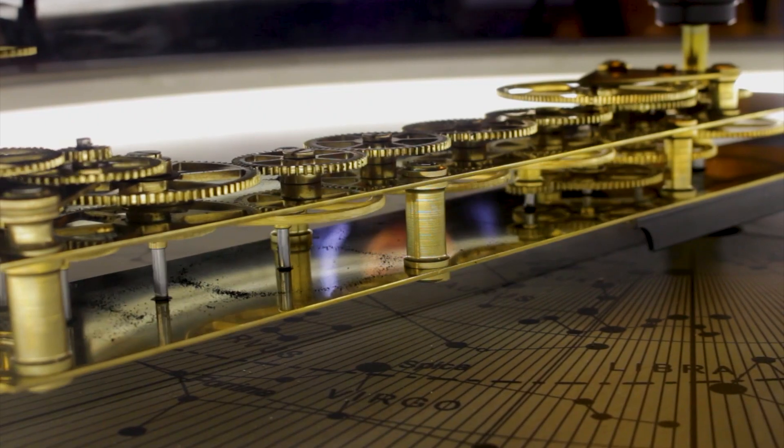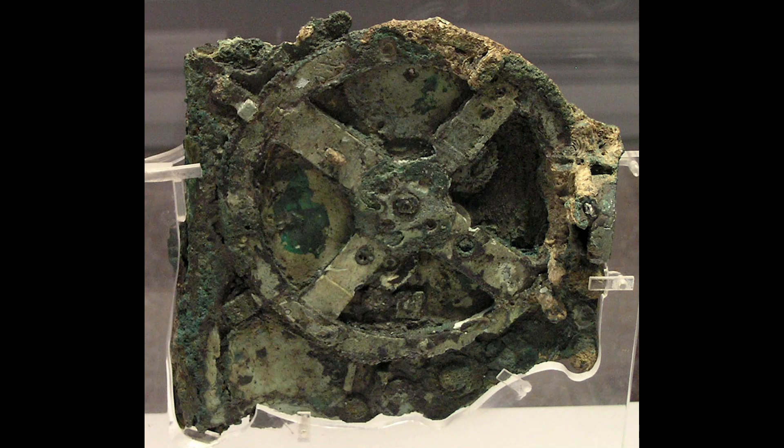The first versions of planetaria were tents with holes in. Light from the sun would come through the holes and a mechanism would turn the tent, replicating the movement of the stars across the night sky. The ancient Greeks used clockwork mechanisms to replicate the movements of the stars and planets, such as the Antikythera mechanism, which is the earliest known example of an analogue computer.